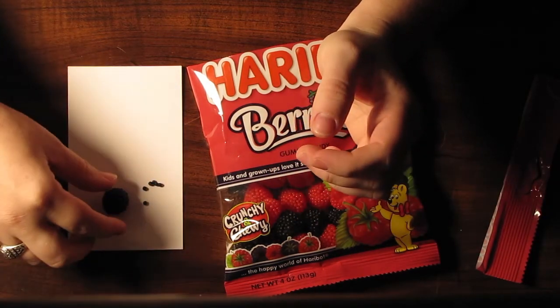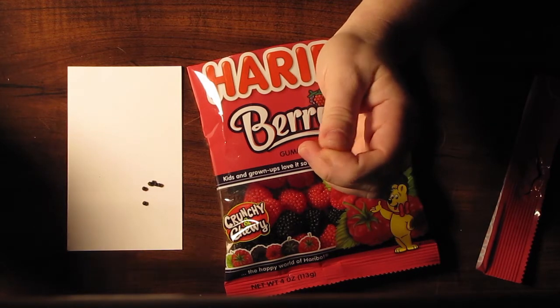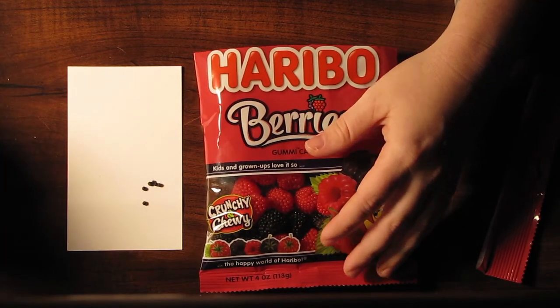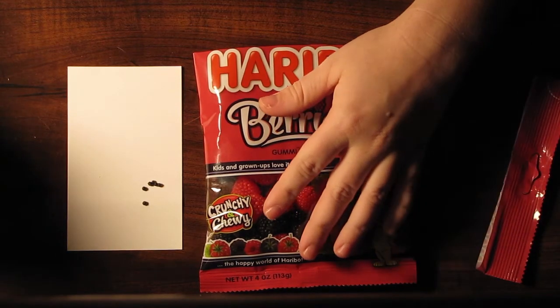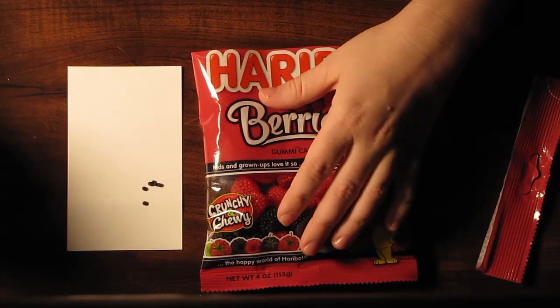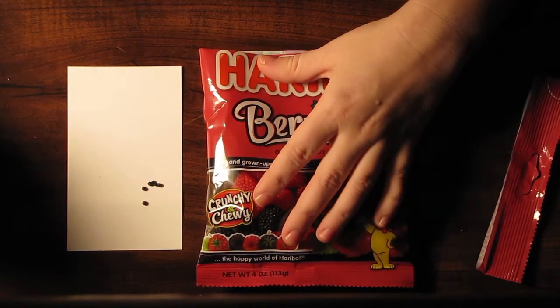I'm going to eat the second one now. This one specifically is a four ounce bag, but I've definitely seen them bigger. The bigger ones are definitely more preferable, and I do not follow serving sizes — it is no problem for me to eat a whole bag of these in one sit down.